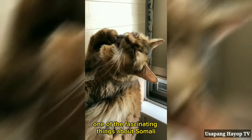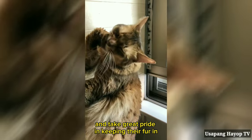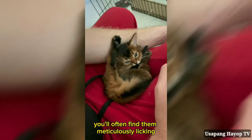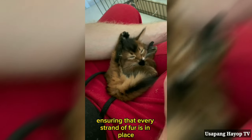One of the fascinating things about Somali cats is their grooming habits. They are meticulous self-groomers and take great pride in keeping their fur in top condition. You'll often find them meticulously licking and cleaning themselves, ensuring that every strand of fur is in place.